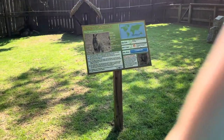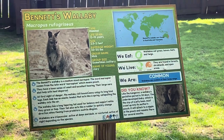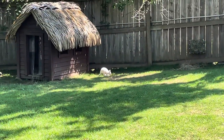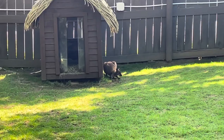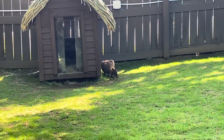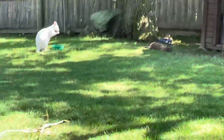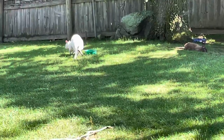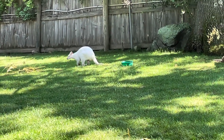Over here we have the Bennett's wallaby — Macropus rufogresis. Let's see if we can find some. There's one — that's white. Oh, and then there's this one too. That looks like an adult wallaby, and that's how big they can get. Because they're smaller than kangaroos. Some are white, some are brown. They're not babies — they're literally adults. They're smaller. Look, it's doing the typical jump-moving thing, like the kangaroos also do. Now it's eating.